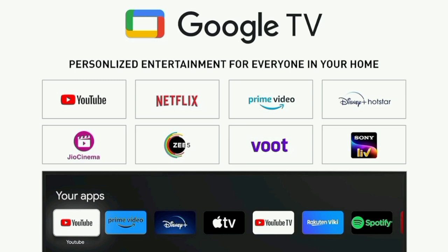The inbuilt OTT apps include YouTube, Netflix, Amazon Prime Video, Jio Cinema, Zee5, Voot, Sony LIV, and Sun NXT. You can access all of these directly from the home page.